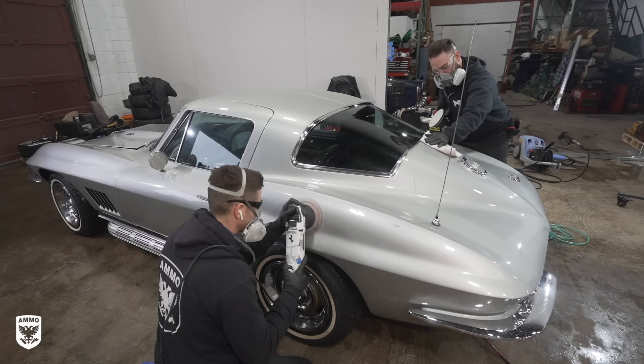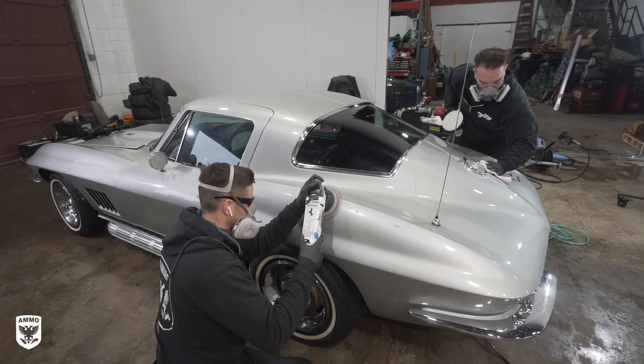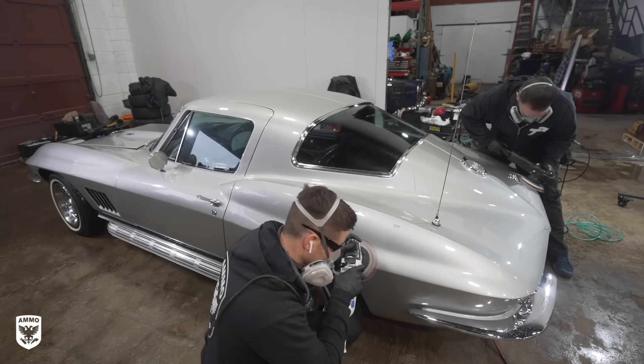After just one pass on our test spot, you can already see the paint is reacting well to correction and we were on the right track. So from there, it was time to listen to my audiobook and spend a few hours restoring and preserving the original paint.